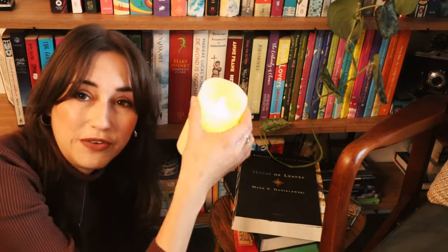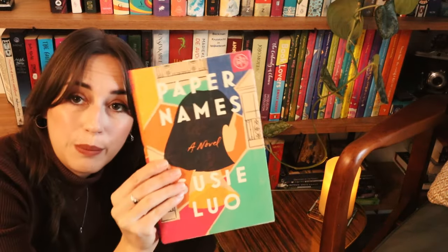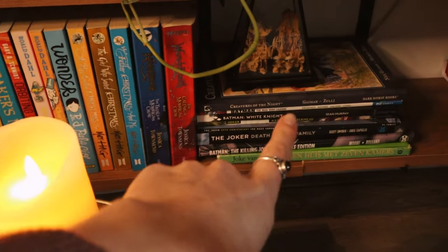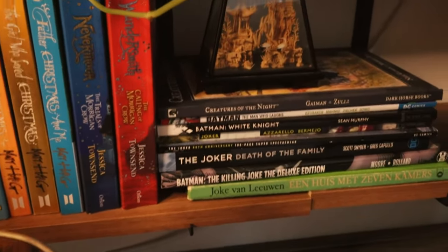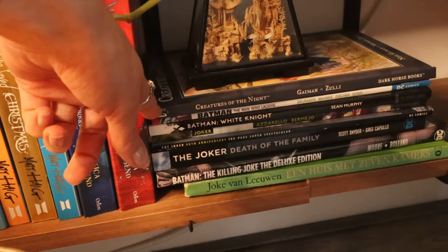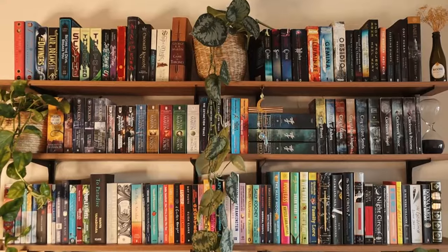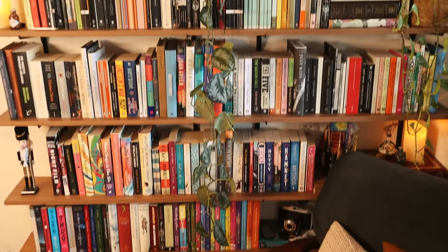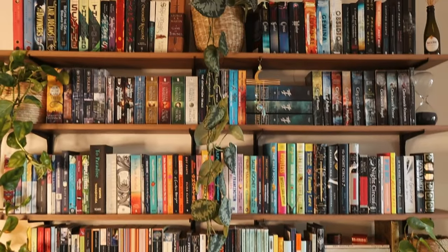And lastly, there's a little table here with a fake candle — I have a few fake candles on my bookshelf because of course I'm not putting real candles on something entirely made of wood and paper. This is my currently reading shelf: books I'm reading or really want to read soon — House of Leaves, Middlegame, and Paper Names. Down here behind my little table I have some comics and graphic novels: lots of Joker and Batman comics, as well as my first ever English book, Creatures of the Night by Neil Gaiman and Michael Zulli, which my grandpa gave to me. It is one of my most special books. So this is my entire bookshelf.